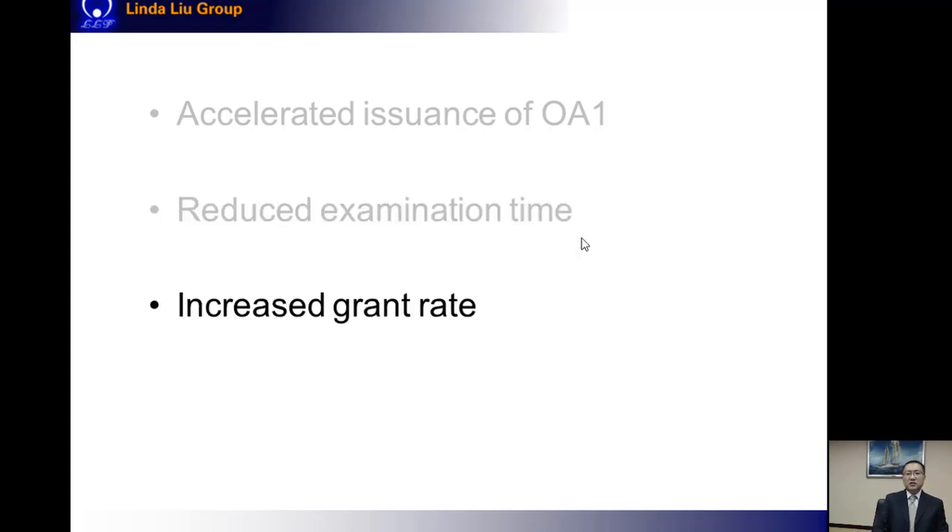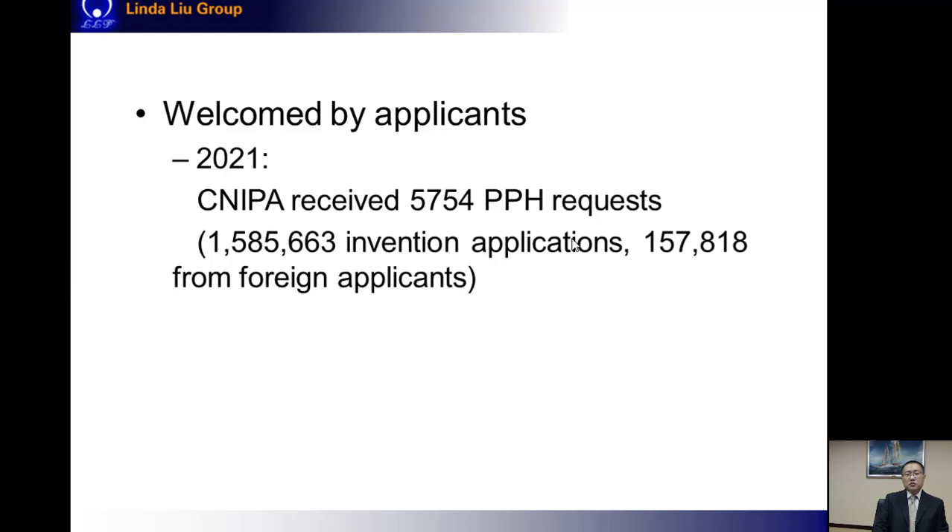Technically, the PPH system only accelerates the prosecution but does not really affect the final result. From some official statistics, it is said that the grant rate can also be increased with a PPH request, but from our experience in daily work, we don't really see this. Due to the above-mentioned benefits, PPH is well welcomed by applicants. Last year in China, the CNIPA received about 5,700 PPH requests. For reference, the total number of invention applications last year in China is about 1.6 million, one-tenth of which are from foreign applicants. So one out of 30 foreign invention applications takes advantage of the PPH system.